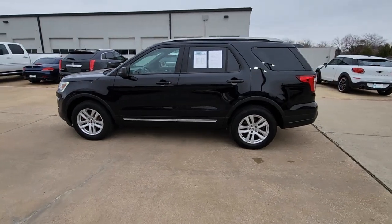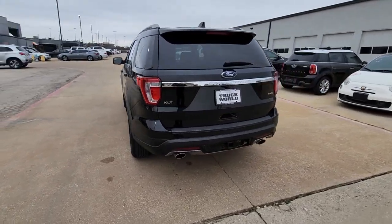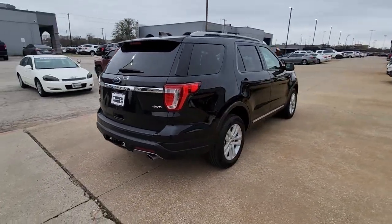Picture yourself in the 2018 Ford Explorer. With less than 90,000 miles on the odometer, this vehicle provides excellent value.